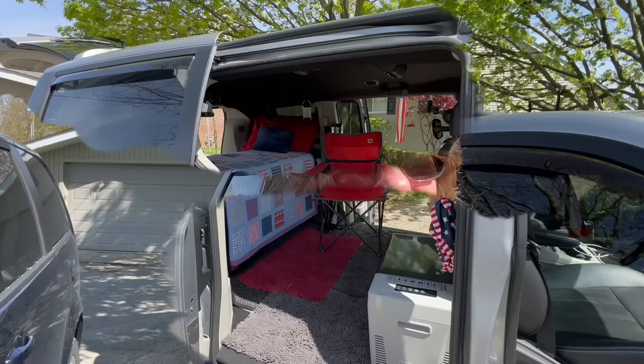Hey guys, Nancy Fay here, Modern Day Pilgrim. I hope you're having a fabulous day today. Welcome back to my channel. Well, guess what? I'm ready to bug out real soon here and I got my van all set up. So I wanted to show you what I got going on in here and the setup I'm going to be using while I'm on the road. So let's check it out.